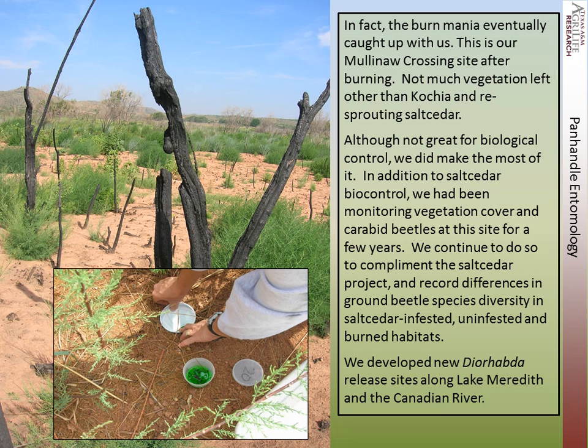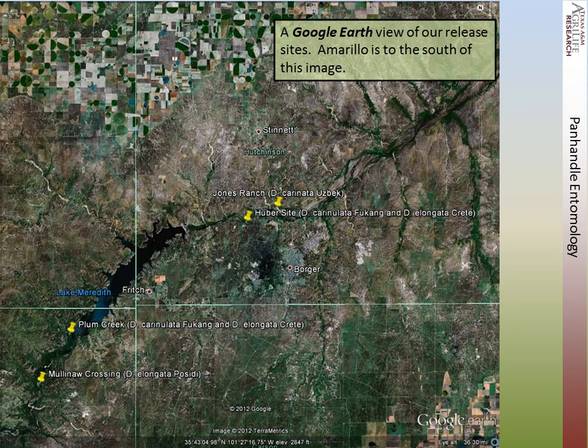We went ahead and developed new Diorhabda release sites along Lake Meredith and the Canadian River. This is a Google Earth view of our release sites — Amarillo would be to the south in this picture. This is our original site at Commonwealth Crossing where we released Diorhabda elongata, a creek ecotype. We also released Diorhabda elongata at So-On Creek. Up at the Jones Ranch and other sites, we released Diorhabda elongata along the Canadian River, making a number of different releases over time both east and west.